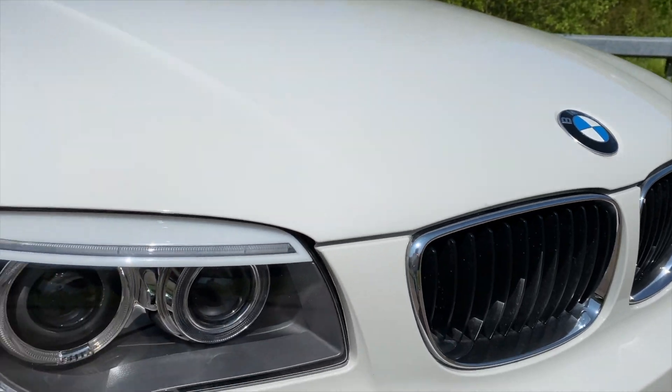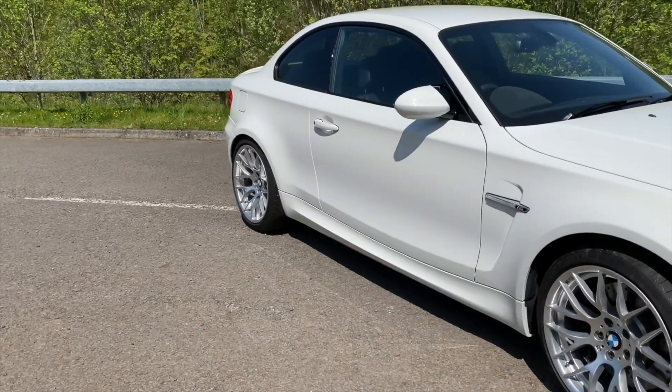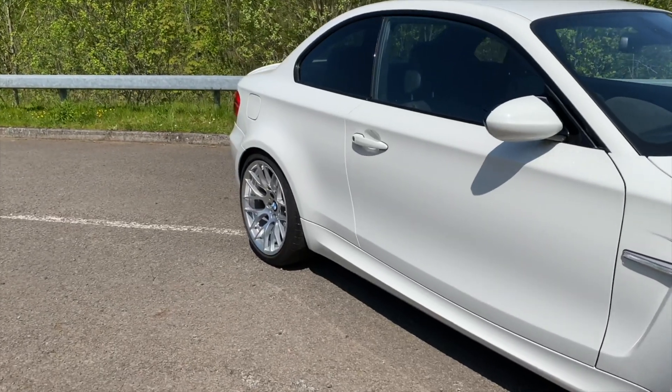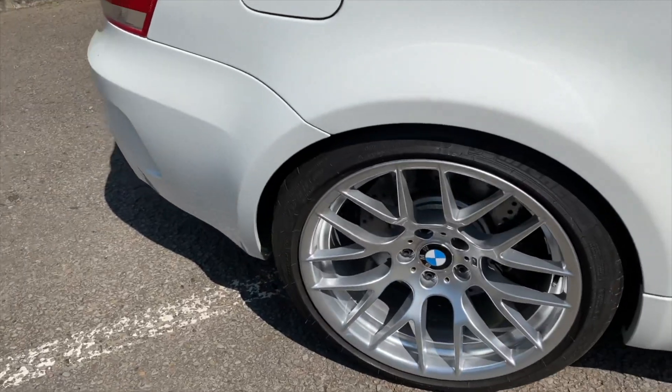This is one of quite a few 1Ms I have helped clients source and later sell over the years. I'll leave a link below to another video for you of a Valencia orange 1M.